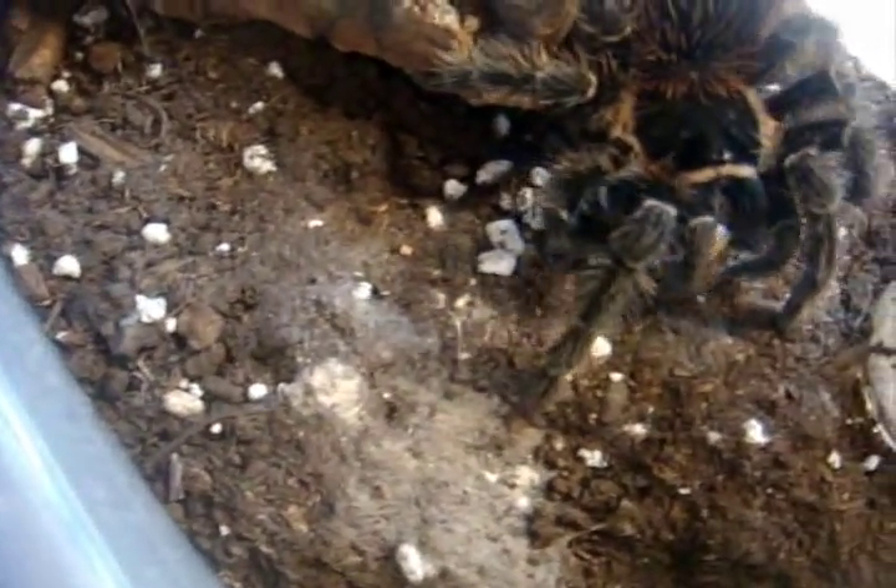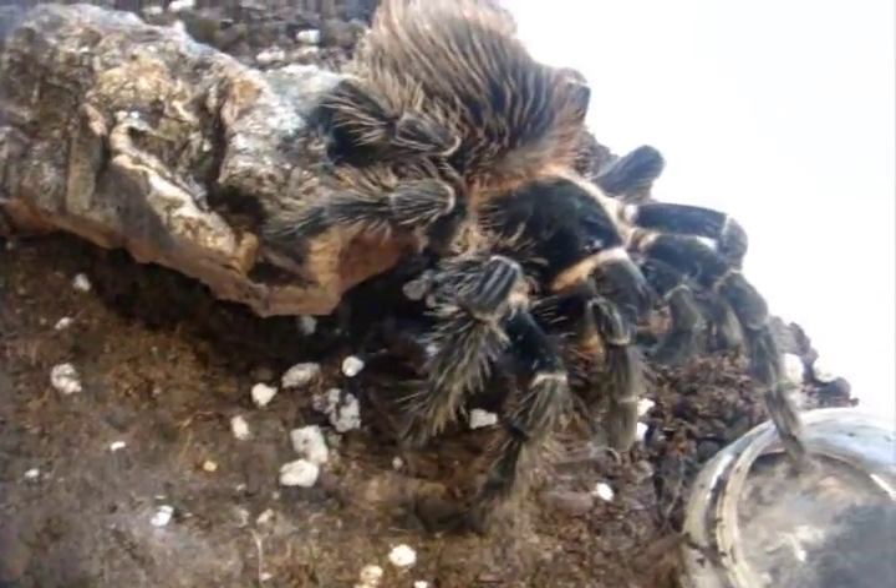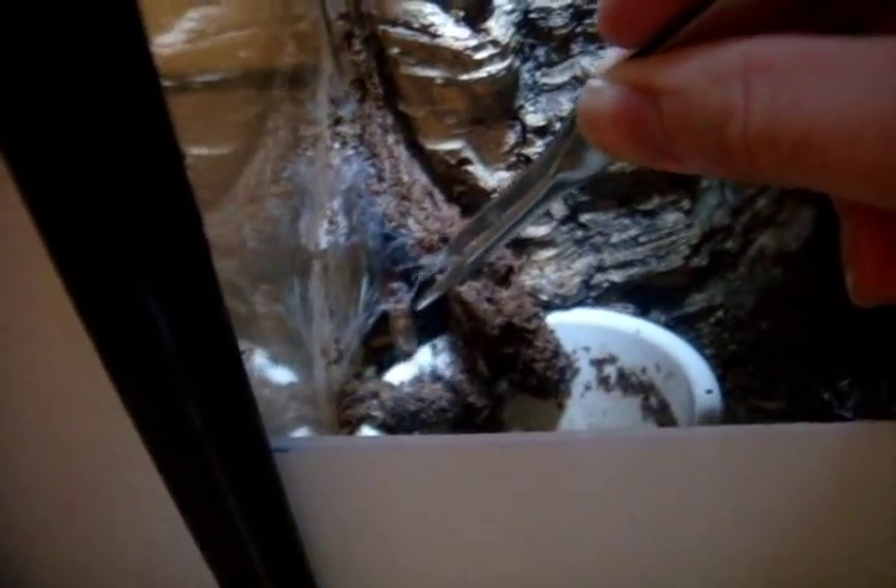Now let's try a Lasiodora parahybana, the salmon pink bird-eater — this is Daisy. Poecilotheria regalis, Indian ornamental — Zelda, here Zelda, go eat your food. She's pretty aggressive and certainly a very large T. Here we go. That's my rendition of Zelda's lullaby — hope you like it.